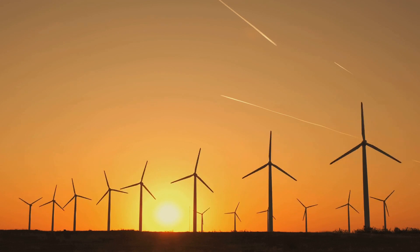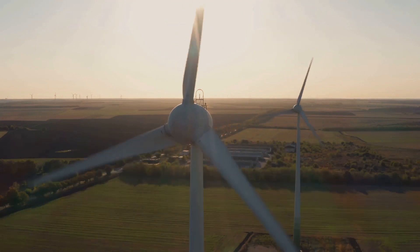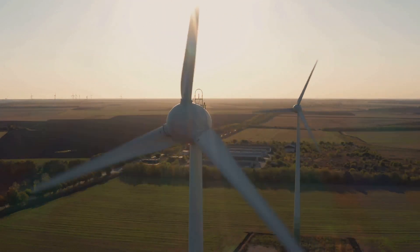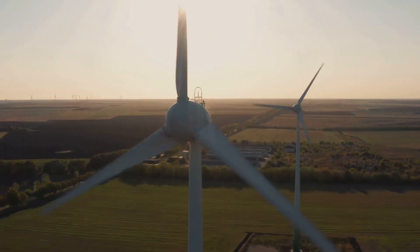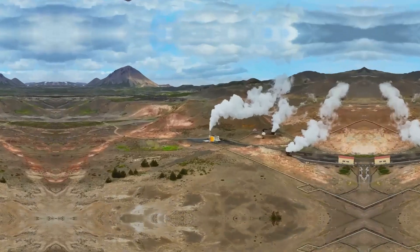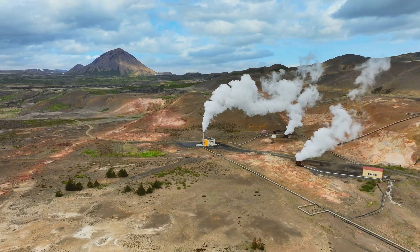This makes them ideal for unpredictable wind patterns. Before installing a wind turbine, it's essential to consider the average wind speed in your area, local zoning regulations, and the turbine's noise level. With the right setup, harnessing wind power can significantly reduce your dependency on traditional energy sources.